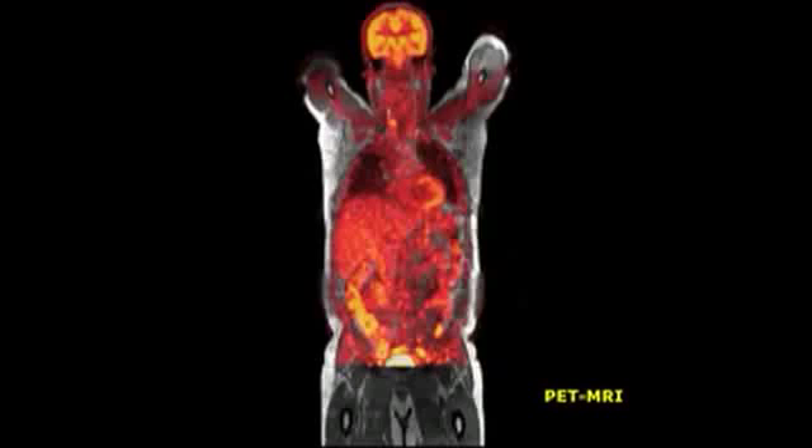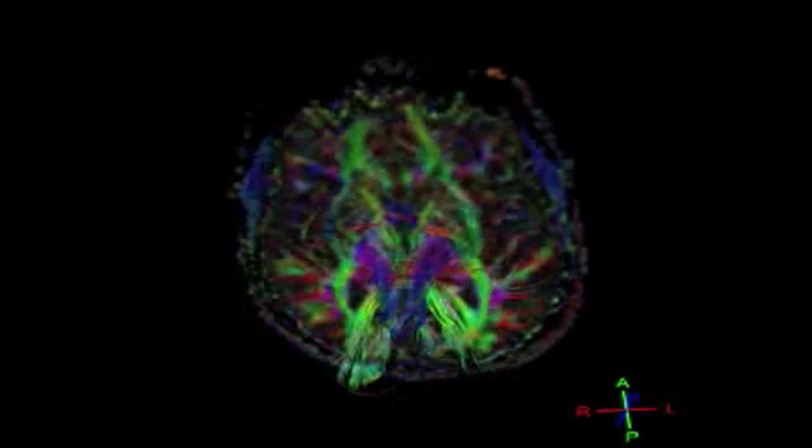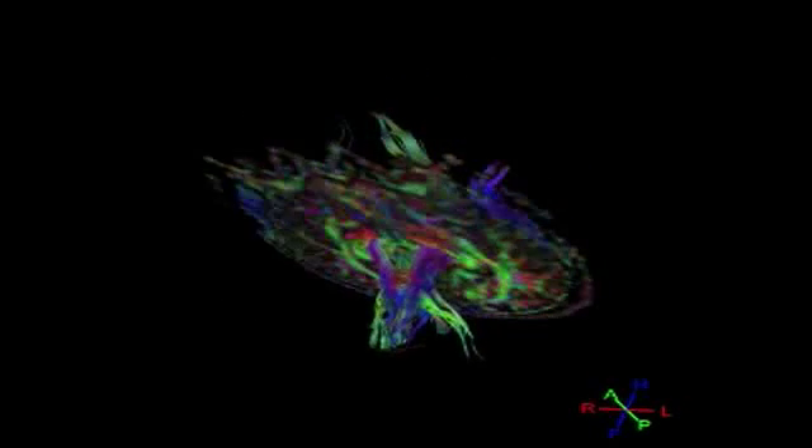Images from both scanners are acquired at exactly the same position, allowing us to superimpose and fuse MRI images — which are anatomical images showing tissues and organs — together with PET images, which represent the metabolic activity of tissues. This allows us to detect abnormal metabolism or abnormal function of tissues, as well as identifying tumors that may have a different metabolic behavior.